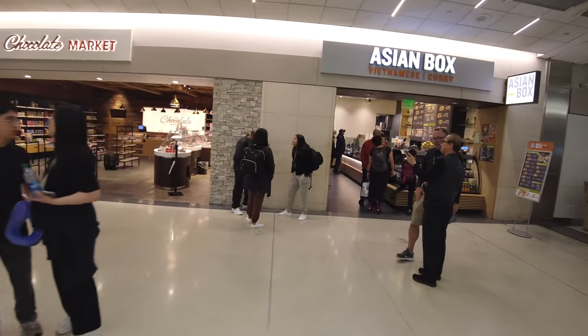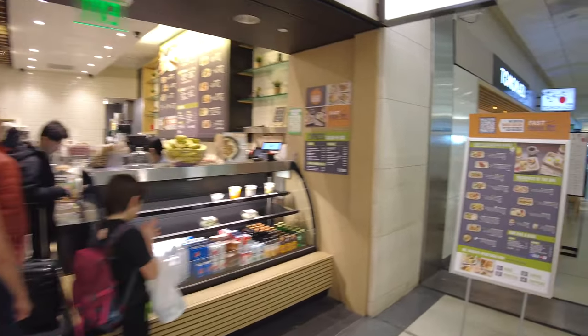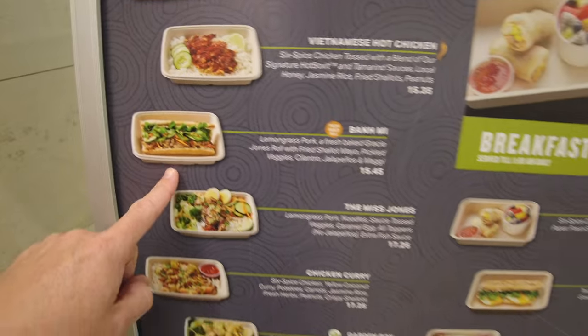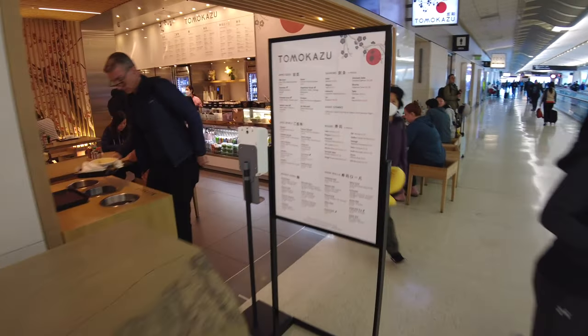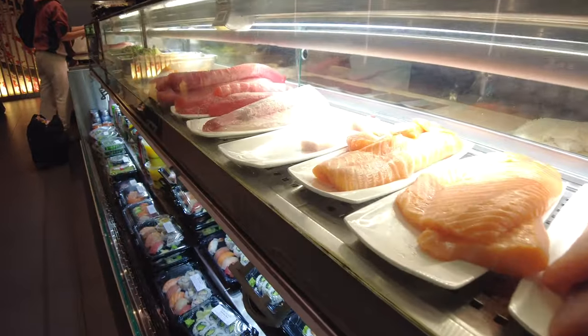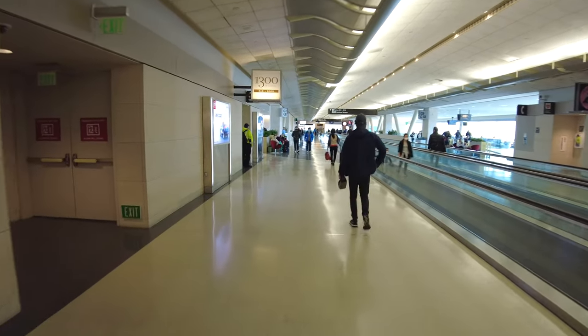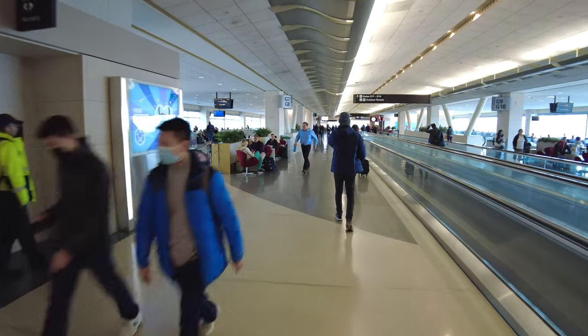One of the places I like to eat if I'm looking for lunch in the International Terminal is the Asian Box right here. They have Vietnamese sandwiches, curry, banh mis, and Vietnamese-inspired breakfast items. For Japanese food, there's Tomokazu right here — they have a sushi bar where you can take sushi to go, with fresh fish made on the spot. Over on the right there's also a vending machine for Apple products — an iStore vending machine — in case you forgot your charger or headphones.